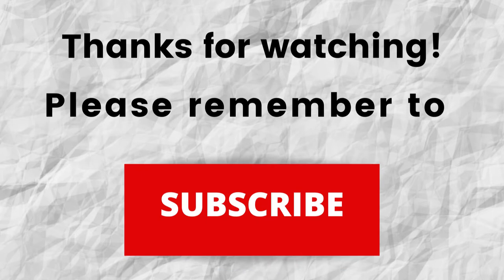Don't forget to subscribe to my channel if you haven't done so already — just press the subscribe button below this video. That way, when I put out content in the future, you won't miss out on any of it. Please remember to subscribe.